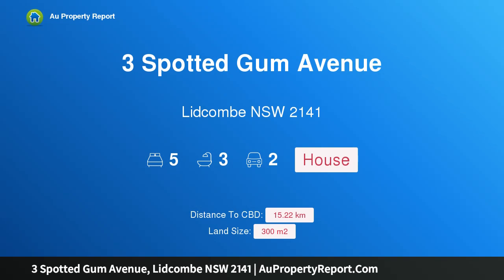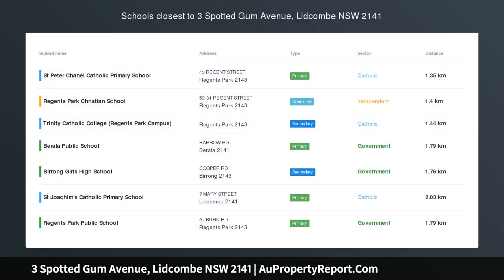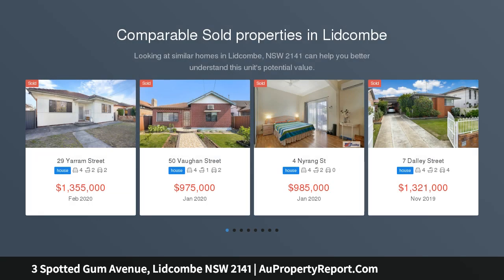Hi, I am glad to introduce Property 3 Spotted Gum Avenue, Litcombe NSW 2141, one of the finest homes in Botanica Estate, tastefully enhanced for luxury living. This is one of the finest homes ever offered for sale in the Botanica Estate.